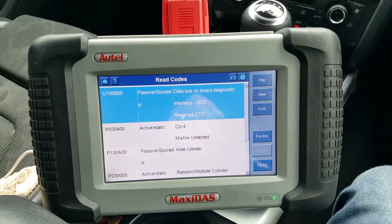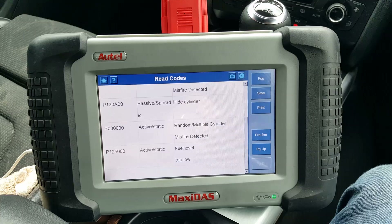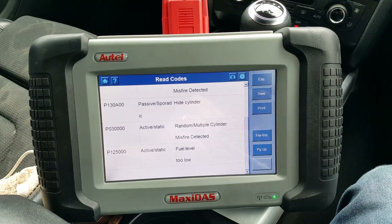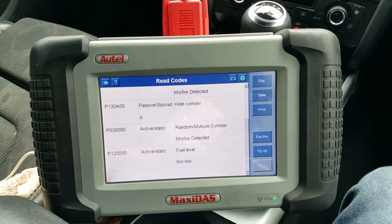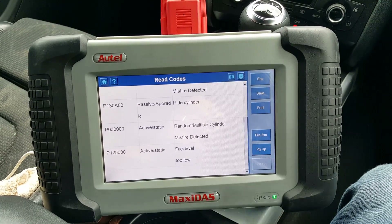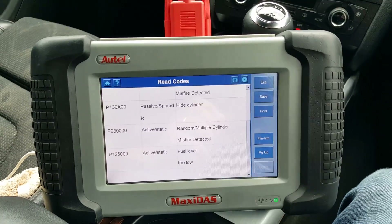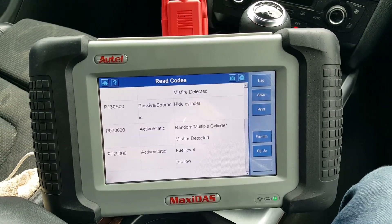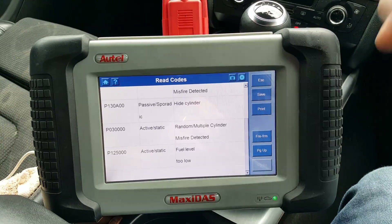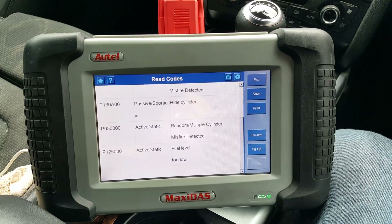So from here this is already pointing to cylinder number four. Although we have that random cylinder misfire code, there is a possibility that if one cylinder starts misfiring, due to the imbalance of the engine it will start detecting misfire on another one. I've seen that happen. Let's start the engine and look at the live data.